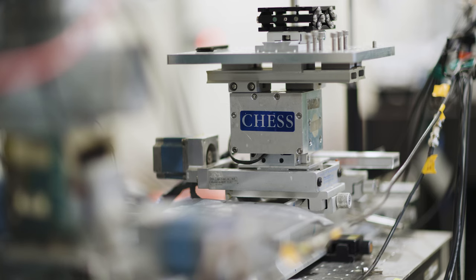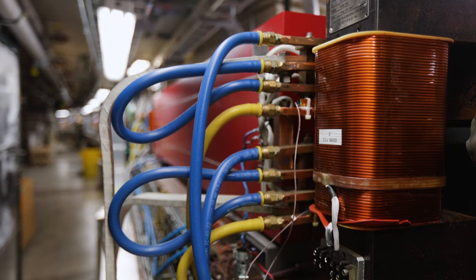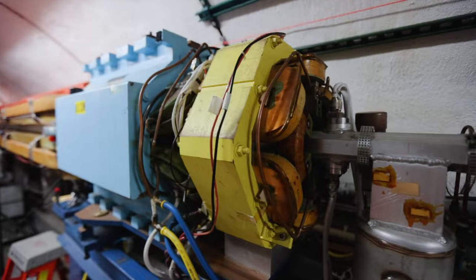This facility houses three accelerators. We probably have on the order of 450 magnets in the storage ring. The synchrotron has about 200 magnets. And when the magnets are all running, all three accelerators are probably in the neighborhood of about a megawatt.